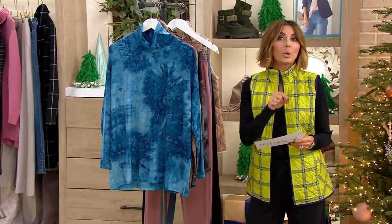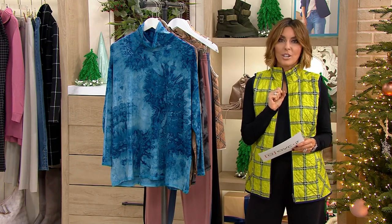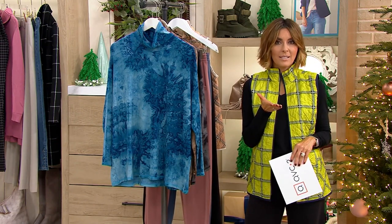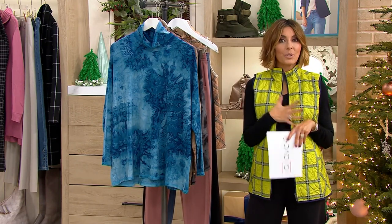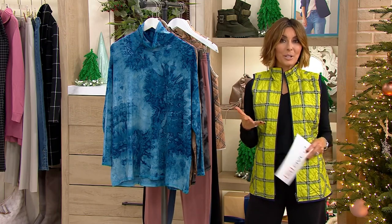This is a design from Lori Goldstein, a famous name in the world of fashion. She started her career as a stylist, and then when she retired from styling she became a designer. Styling and designing go hand in hand, and she was certainly ready to create her own collection after years of being that famous stylist.